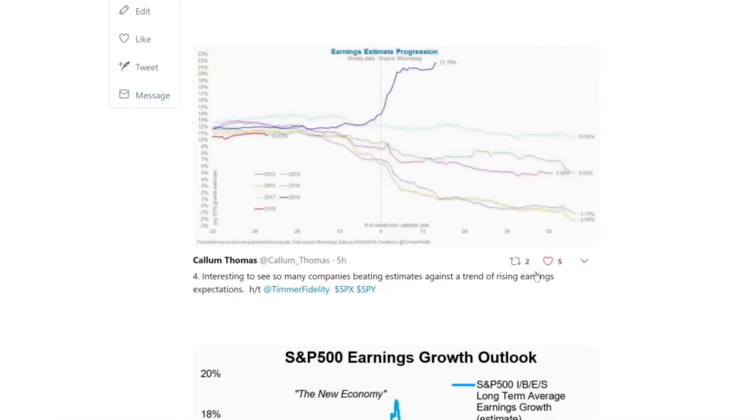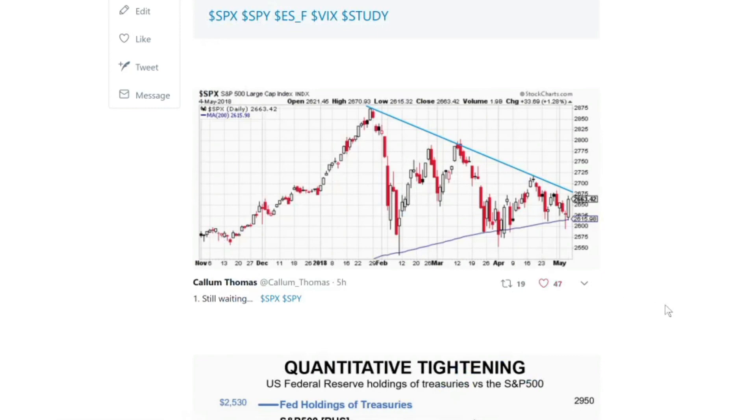Wrapping up and coming back to where we started — that push and pull, that trench warfare between bulls and bears continues, and we're probably going to see resolution of that in short order. Which way it breaks — if the break is fairly clean and clear — is probably going to be the thing that sets the tone in the weeks ahead, certainly in terms of the direction of the market overall. So watch this space.